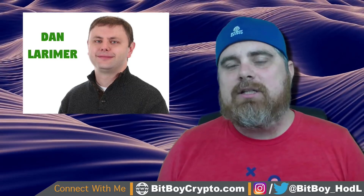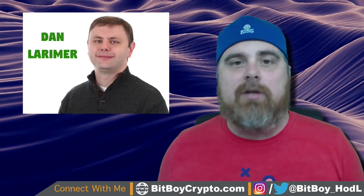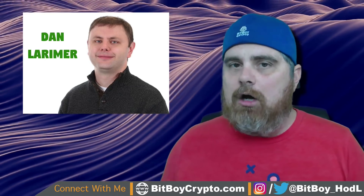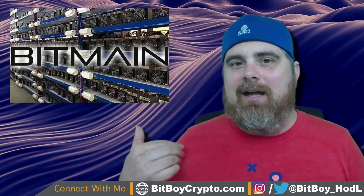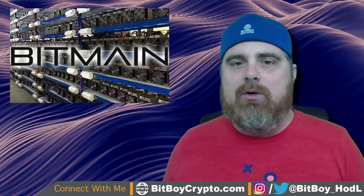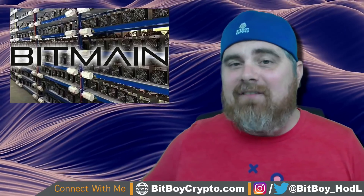Dan Larimer created DPoS because he felt Proof of Work required too much electricity and that eventually mining pools would be able to take over Proof of Work projects. We've actually seen that Bitmain owns the two largest Bitcoin mining pools, and at one point they were up to 41% of the network — way too close to 50%, because as you know, 51% is what is required to attack a network.